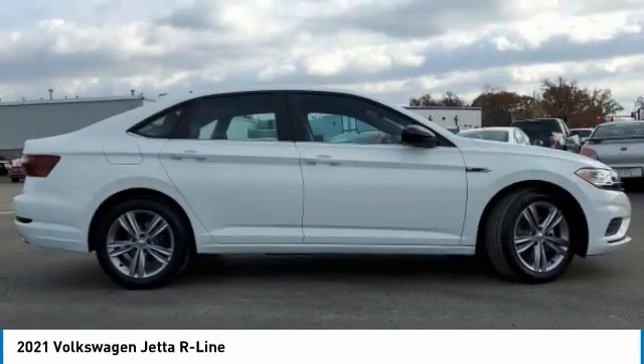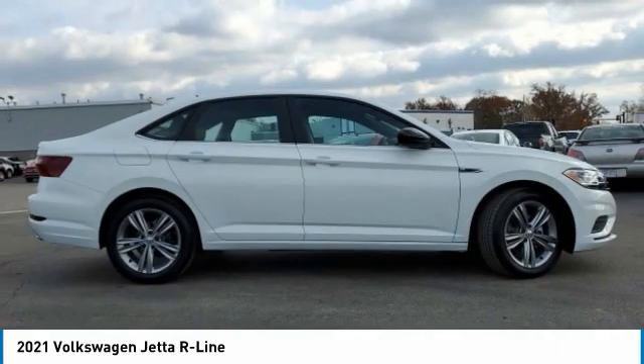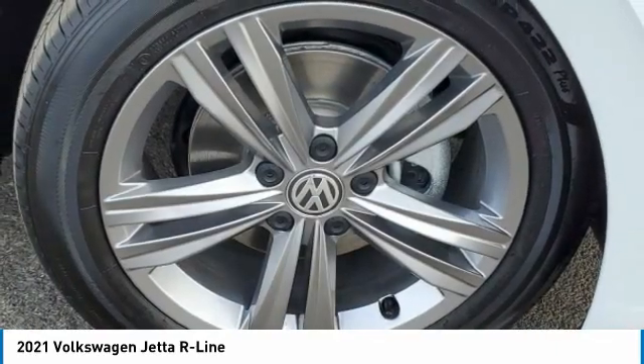FWD, four-wheel disc brakes, front performance tires, rear performance tires.